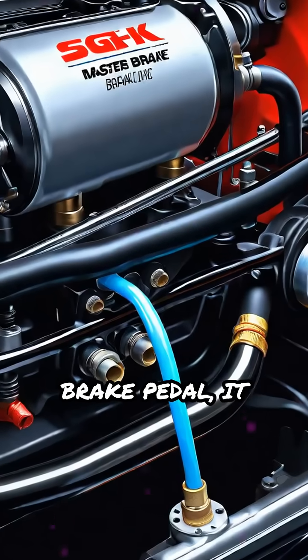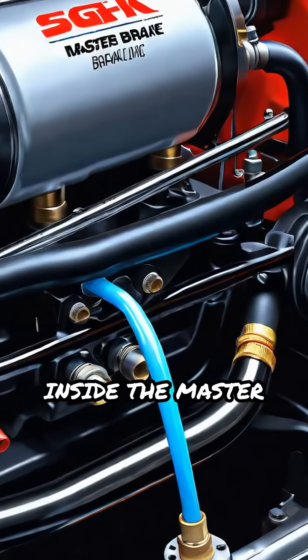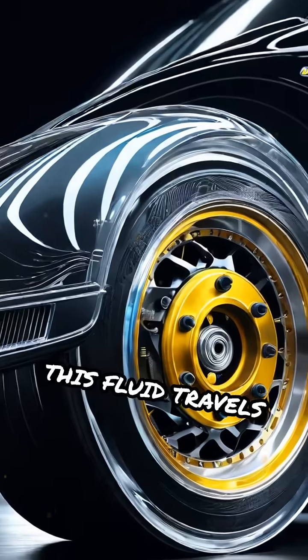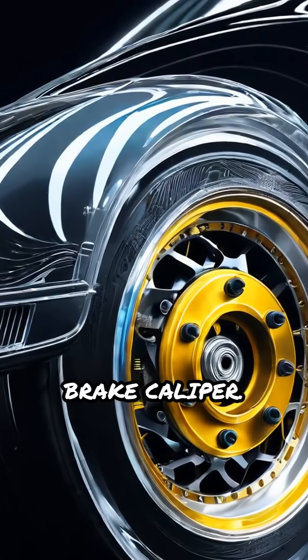When you press the brake pedal, it pushes a piston inside the master cylinder, which forces brake fluid through high-pressure brake lines. This fluid travels to each wheel's brake caliper.